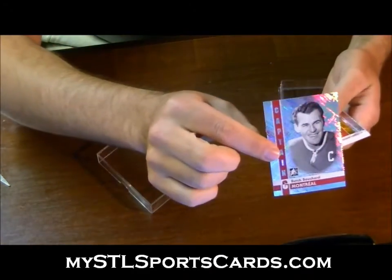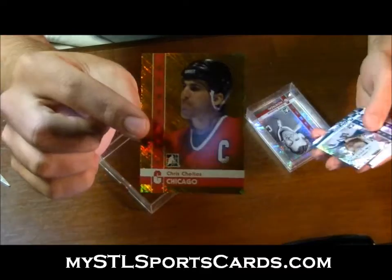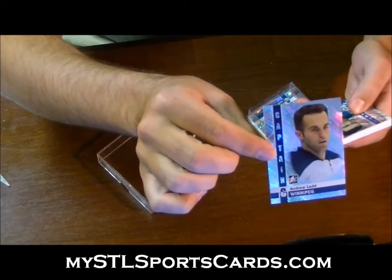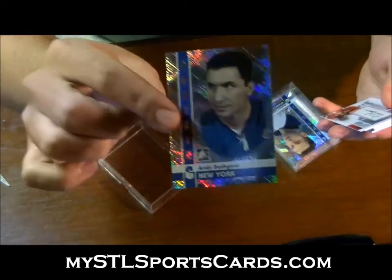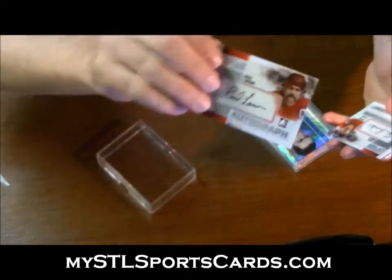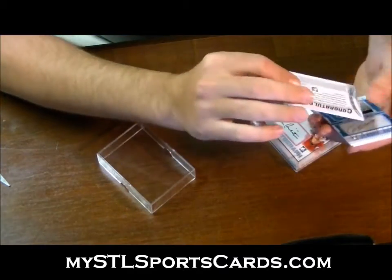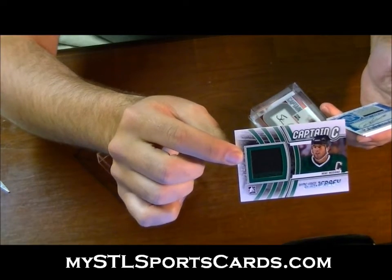Butch Bouchard for the letter B. Chris Chelios gold for the letter C. Chris Chelios for the letter T: Joe Thornton. For the letter L: Andrew Ladd. For the letter B: Andy Bathgate. For the letter L: Reed Larson — autographed silver version. Stan Mikita for the letter M — autographed silver. Chris Chelios — Captain C game-used jersey silver for the letter M: Mike Modano.